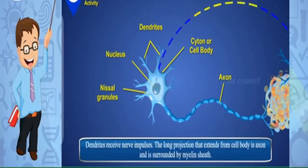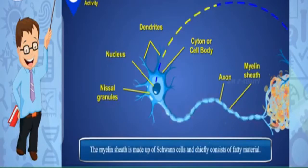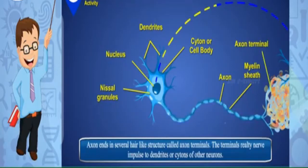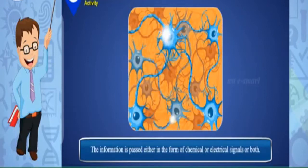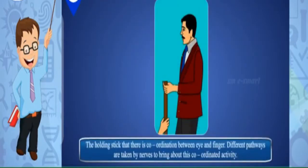Dendrites receive nerve impulses. The long projection that extends from the cell body is the axon, and it is surrounded by a myelin sheath. The myelin sheath is made up of Schwann cells and chiefly consists of fatty material — it insulates the axon against nerve impulses from the surroundings. The axon ends in several hair-like structures called axon terminals. The axon terminals relay nerve impulses to dendrites or cytons of other neurons, helping neurons transmit information from one to another in the form of chemical or electrical signals or both.